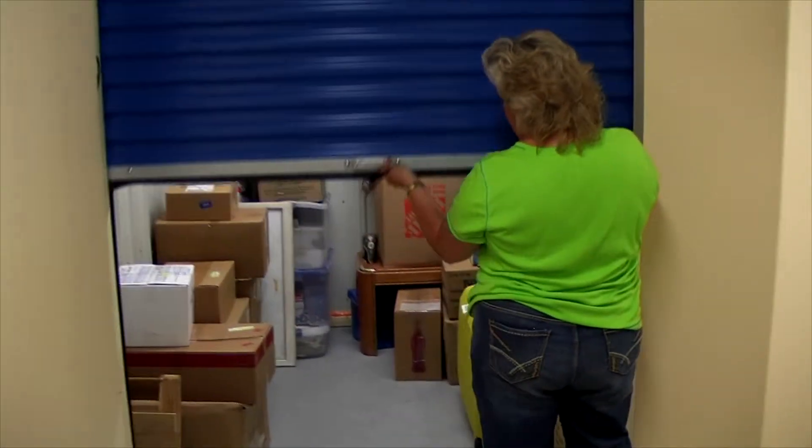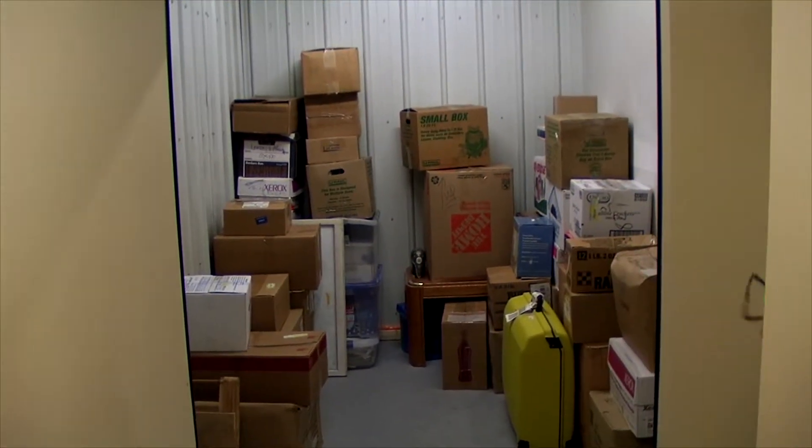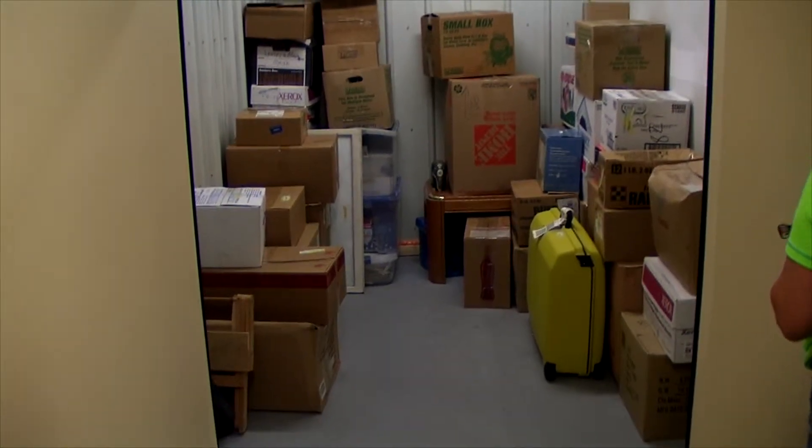We have indoor climate controlled storage. There's no mold or mildew. We can do complete archival document type storage, valuable furniture, leather goods, and we have a recycling facility.